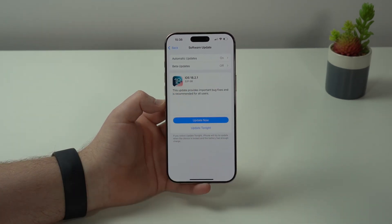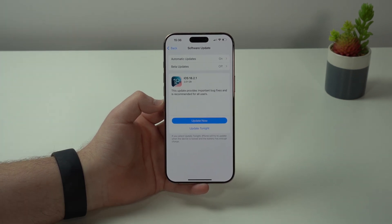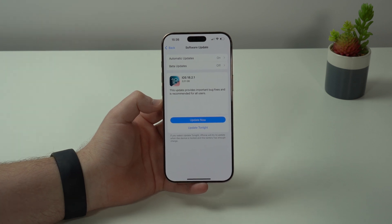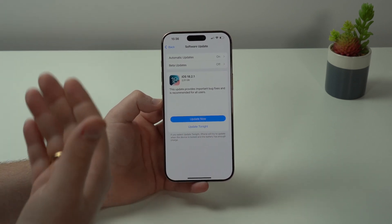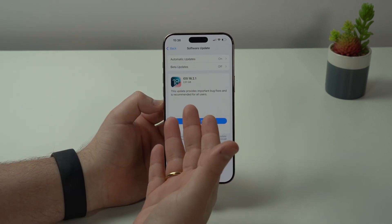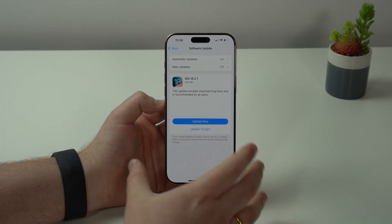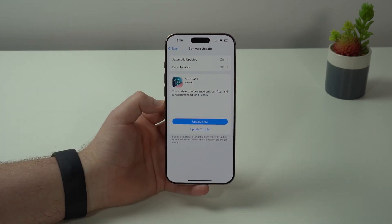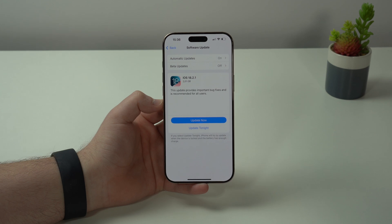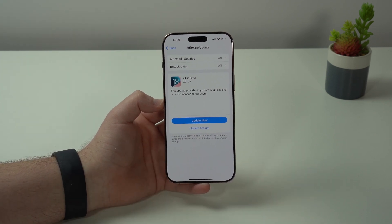There's no description or explanation of what bug fixes it actually addresses, and that's simply because this is a general bug-fixing software update. The idea of iOS 18.2.1 is not to fix one or two bugs individually, but to fix iOS 18 as a whole — a ton of problems we're facing. That's why they took so long to release it; everyone was expecting this update last year, but they waited a few more weeks to perfect it.